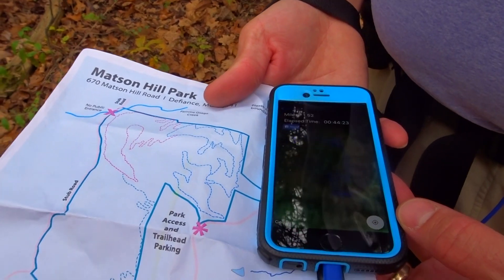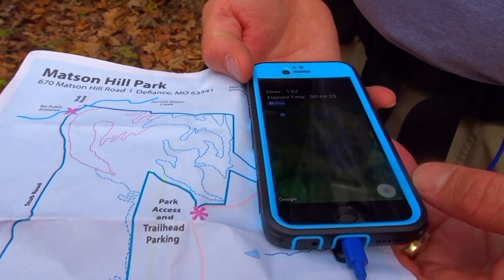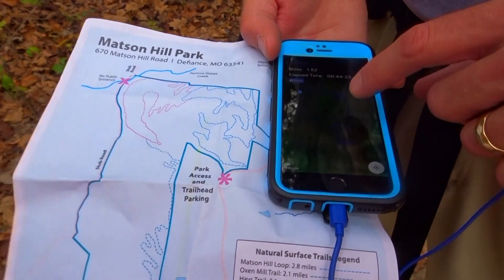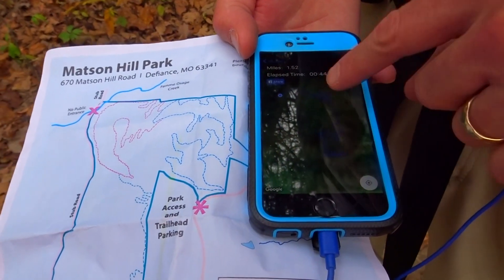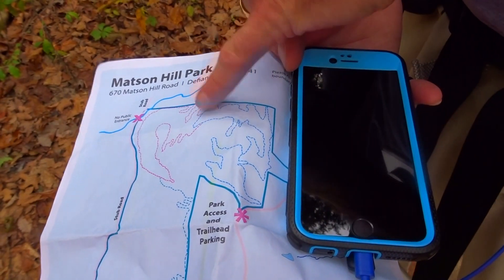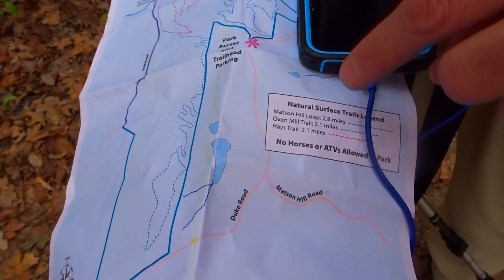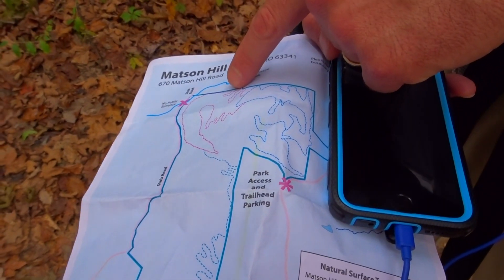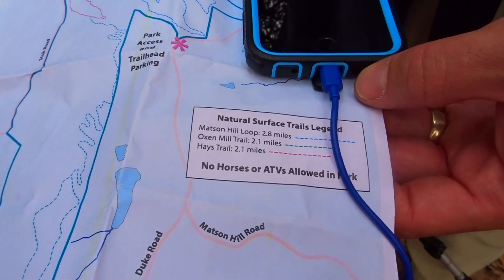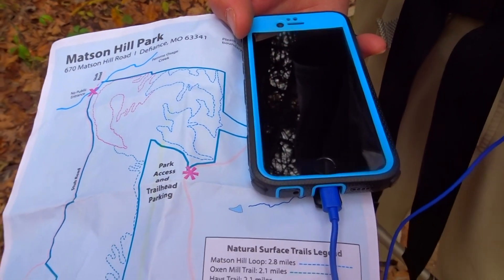We're at an intersection on the trail and the trail markings and the map seem to disagree. We've been told that folks sometimes get disoriented out here, and based on what I'm seeing on the map versus the trail signage, I can understand why. There's a sign behind us that says this trail is Ox and Mill, but the color of the lines on the map would indicate it's the Hays Trail — very confusing. We're going to take the left fork, but pay attention when you're out here because navigation is more difficult than usual.